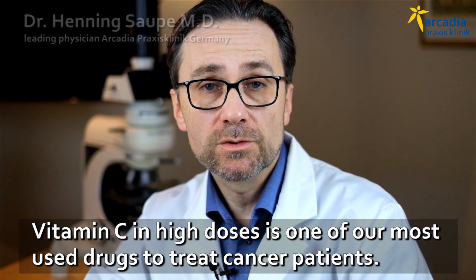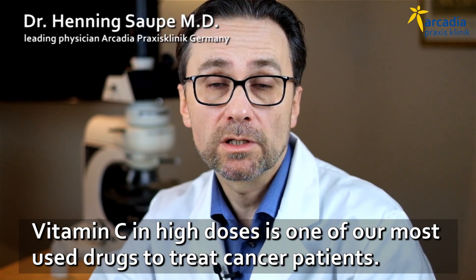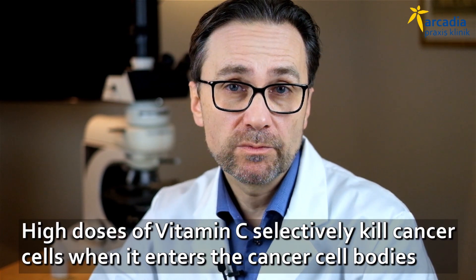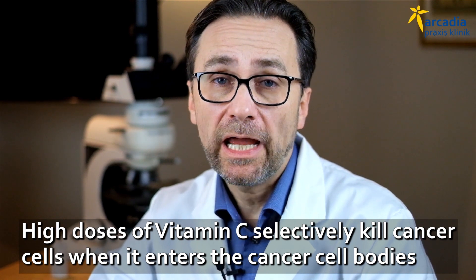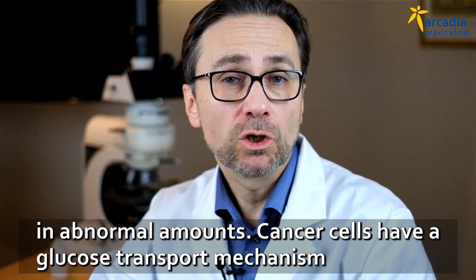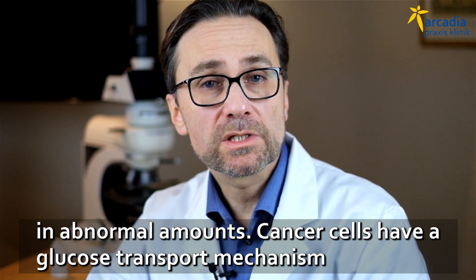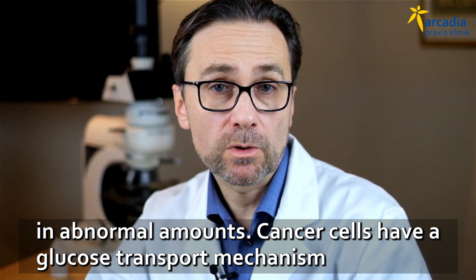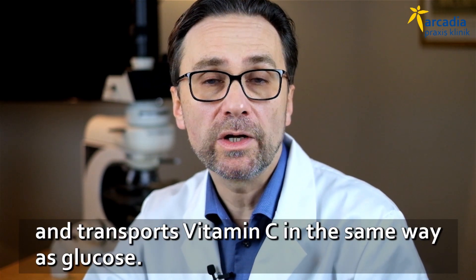Vitamin C in high dosages is one of our most commonly used drugs to treat cancer patients. High dosages of vitamin C selectively kill cancer cells because vitamin C enters the cell body of cancer cells in totally abnormal amounts. That is because cancer cells have a glucose transport mechanism that also transports vitamin C in the same way as glucose.